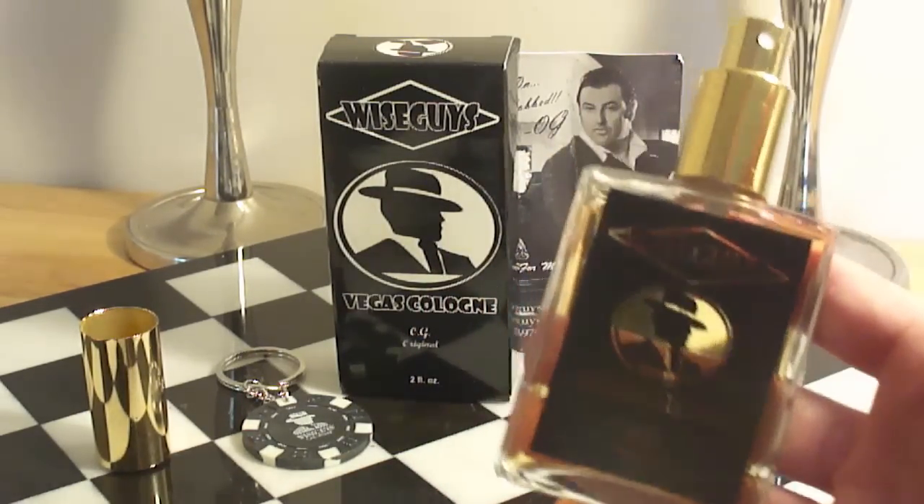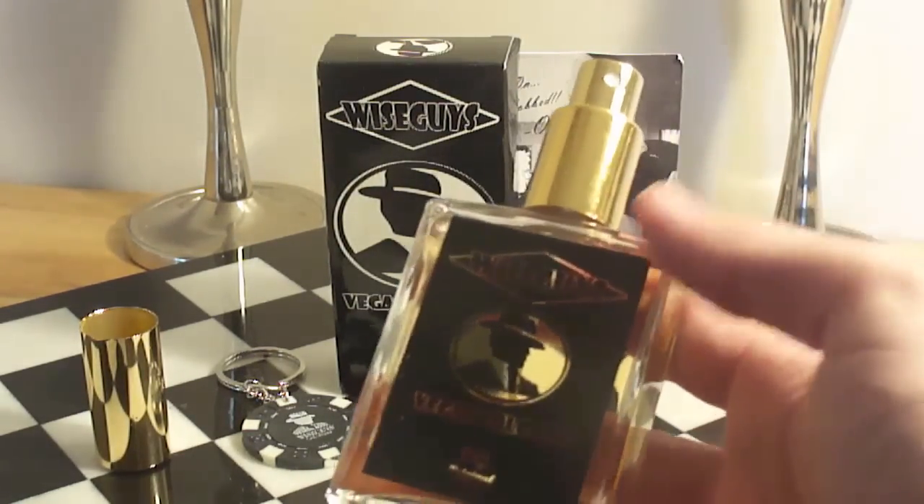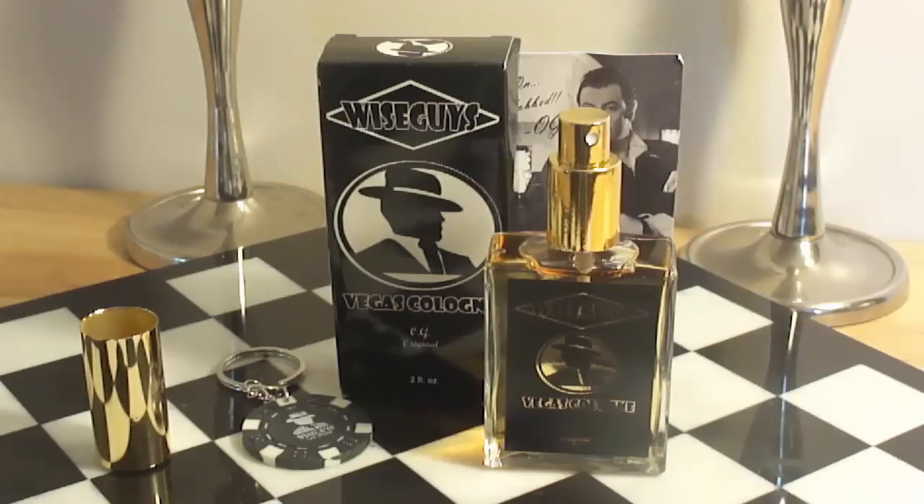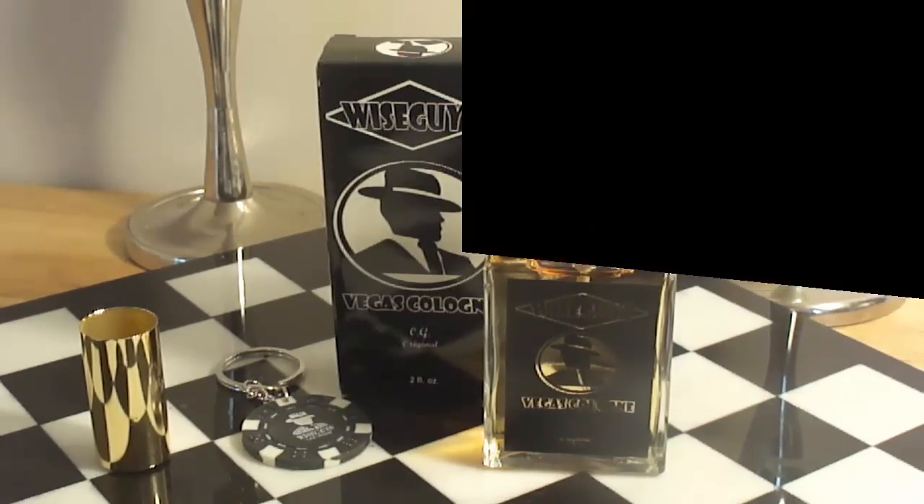Big shout out to OG Gabrielle. Thank you so much for sending this — it smells fantastic. I will be very glad and happy to do a full-fledged review from top to bottom on this fragrance. I'll be wearing this in a few weeks to come as it gets cooler in the evenings, and I'll give you guys my full full-fledged review on this fragrance. So stay tuned guys, I will talk to you guys later. Bye-bye.